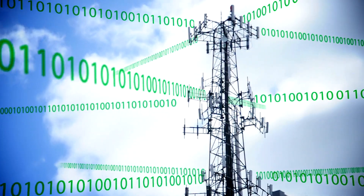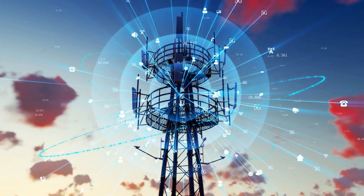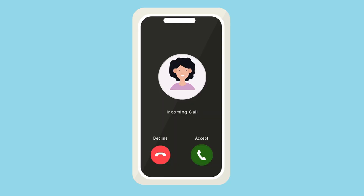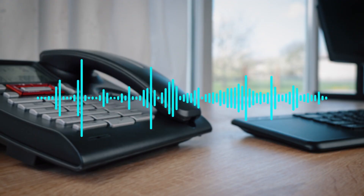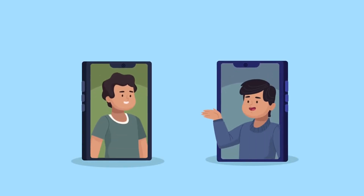Eventually, the signal reaches the cell tower closest to the person you're calling. The cell tower sends out its own signal, which is picked up by their phone. And just like that, your friend's phone starts ringing. When your friend answers, the process happens in reverse — their voice is captured, digitized, sent through the network, and eventually decoded by your phone, allowing you to hear them clearly. All of this happens in the blink of an eye, so quickly that it feels like you're having a real-time conversation, even if you're miles apart.